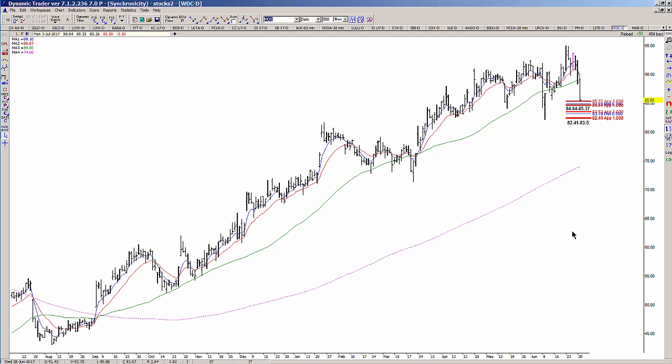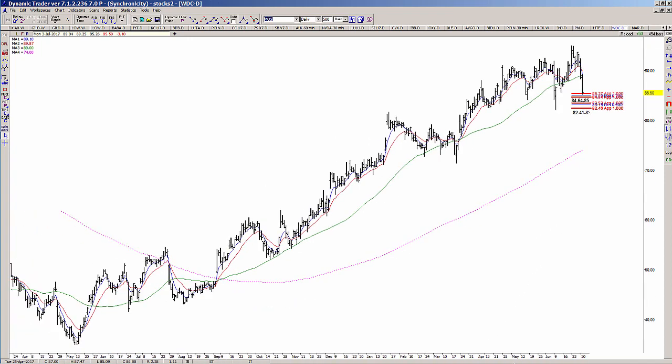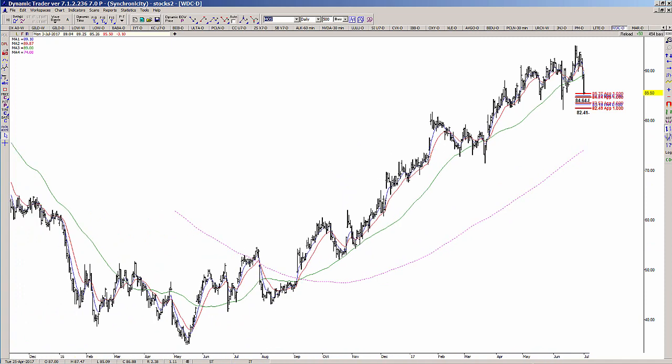Don't get a setup confused with a buy entry or a trigger, because we have the setup but we do not have the trigger. That's why we are going to anticipate a possible low in reversal, but we don't have any reason to act on it just yet.